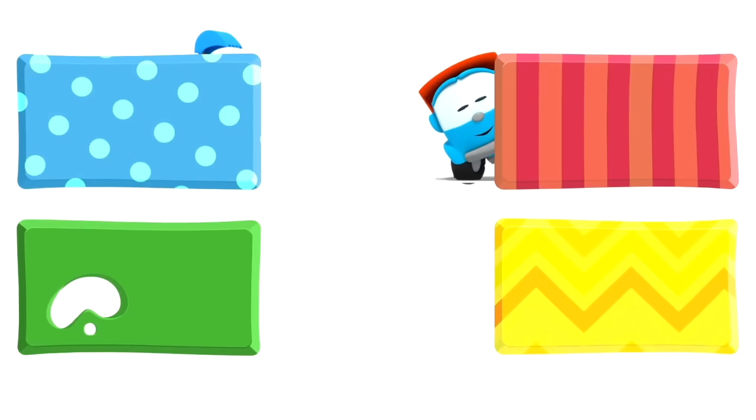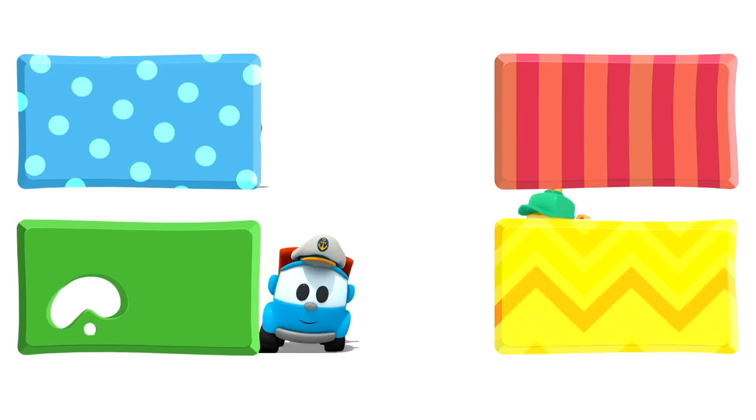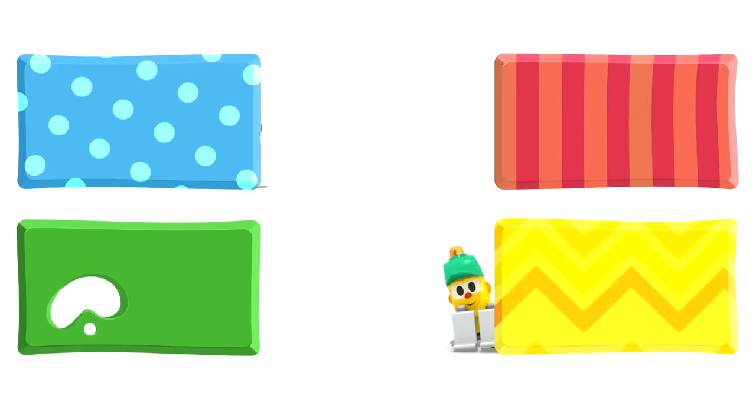Look! Leo, Lifty and Scoop are hiding behind some rectangles. They are going to watch some new cartoons. And you, choose quickly — click on the rectangles before they disappear!